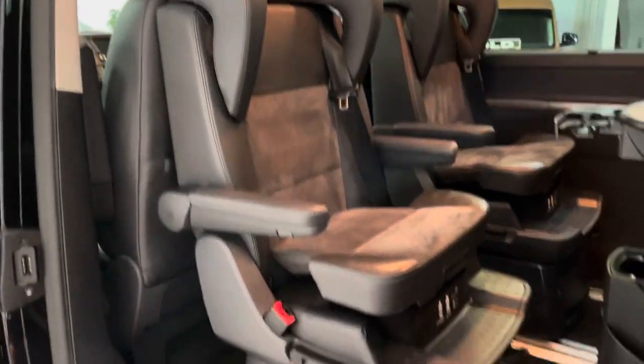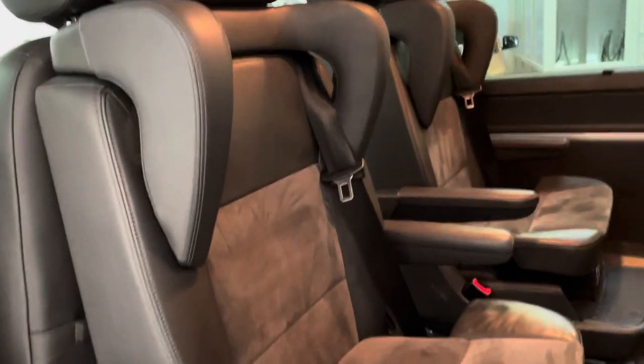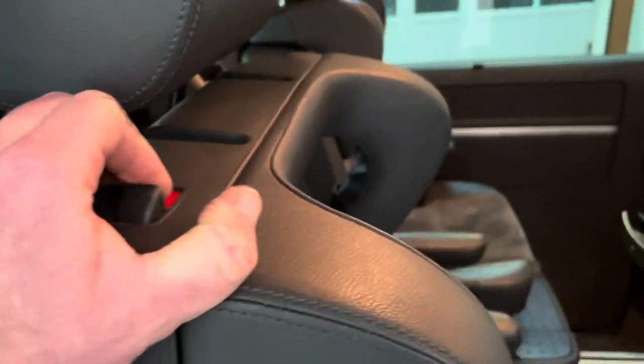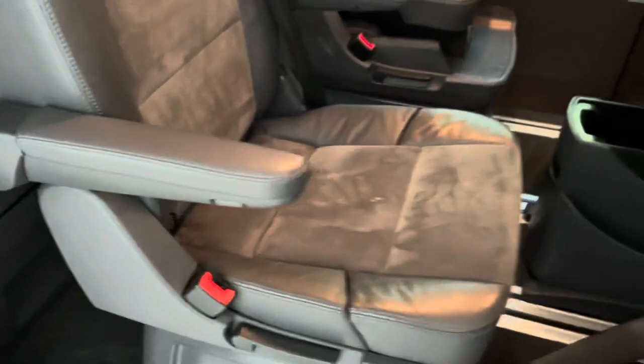In the back, this one has the integral booster seats which we've put in their up position. It's really easy to turn back into a normal seat — all you do is give this a pull and it comes straight off, then just shove it back on. And this bit here just literally pushes down into position with a firm push, and you're back to a normal seat.